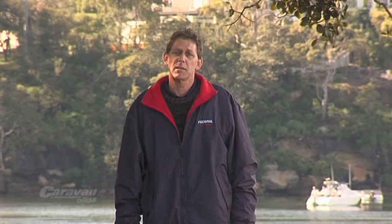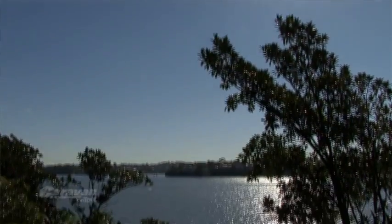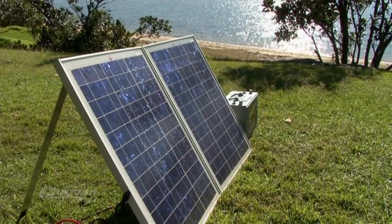To correctly size our system we need a power budget. We need to know how much power we're using on a daily basis and for how long. To help work out your daily power consumption, talk to a specialist. Once we know how much battery power we are using, we can then choose how many solar panels we will need.